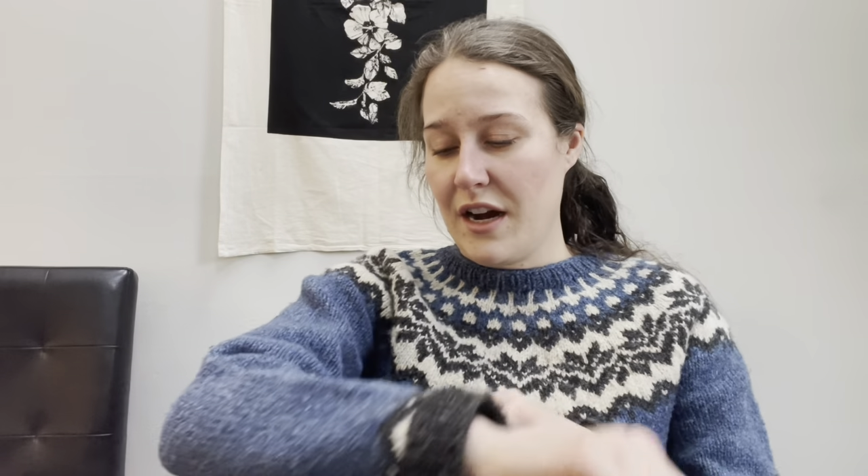Today I'm wearing my blue F. Mailey in Briggs & Little Heritage and Bartlett Yarns Fisherman's 2-ply. The link to my Ravelry page is down below and this is a free pattern. I've worn this one a bunch lately because it's been cold — that's because it's cold and this is one of my thickest sweaters. I knit this at a really tight gauge for the yarn — it should be knitted about 16 stitches over 4 inches and I knitted at 18 stitches over 4 inches, so it's like bulletproof. It's so warm.